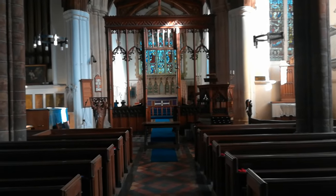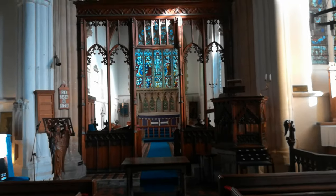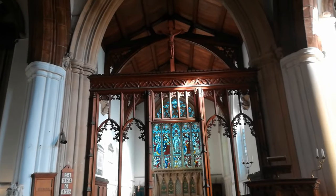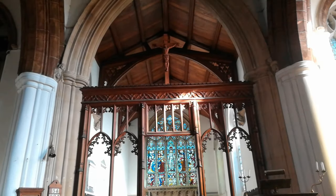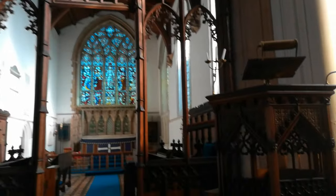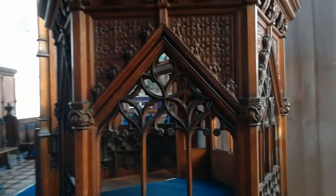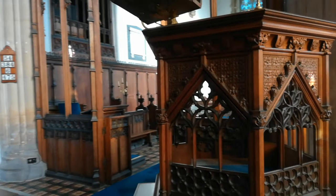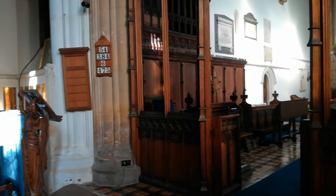Let's take a wander down here. It's quite a nice rood screen. This church, as I say, has a fabulous feeling about it — look how ornate this is. No doubt I'll be stepping up there shortly. We've got some lovely panels in here also.